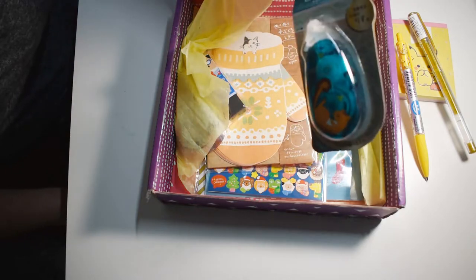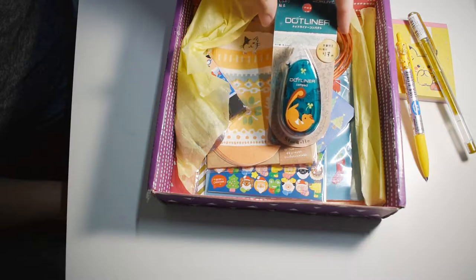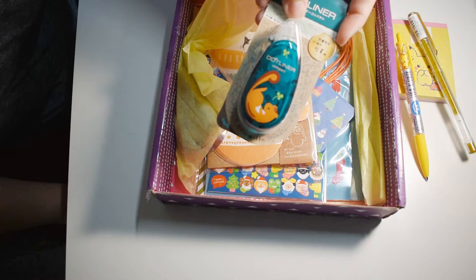It's a dot liner. These things are really cool and we'll play with this in a minute. It looks like little squirrel dots or something. We'll play with that in a minute and see exactly what it is.